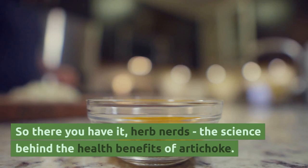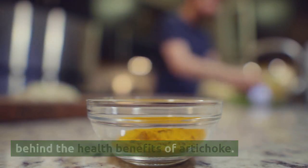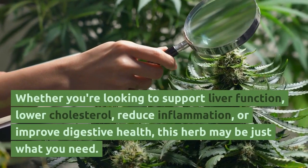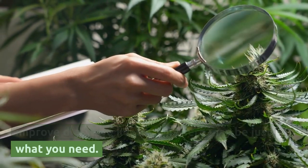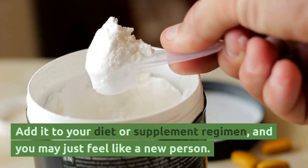So there you have it, herb nerds — the science behind the health benefits of artichoke. Whether you're looking to support liver function, lower cholesterol, reduce inflammation, or improve digestive health, this herb may be just what you need. Add it to your diet or supplement regimen, and you may just feel like a new person.